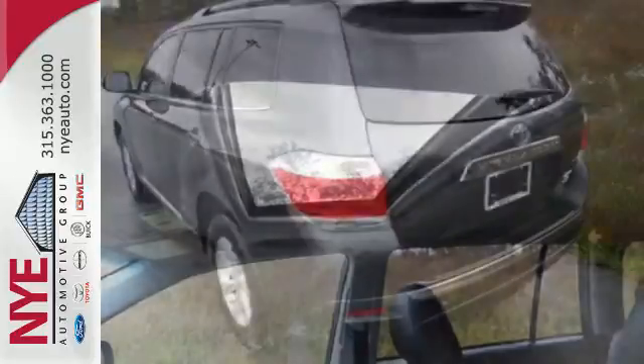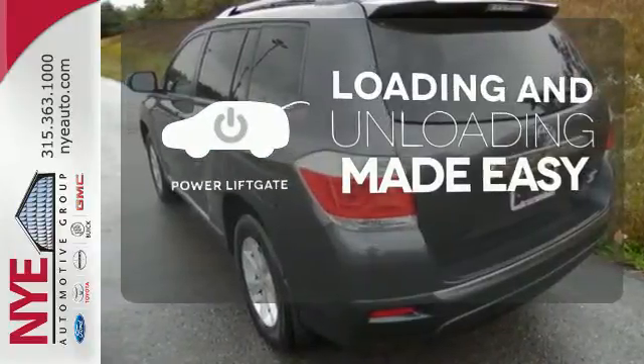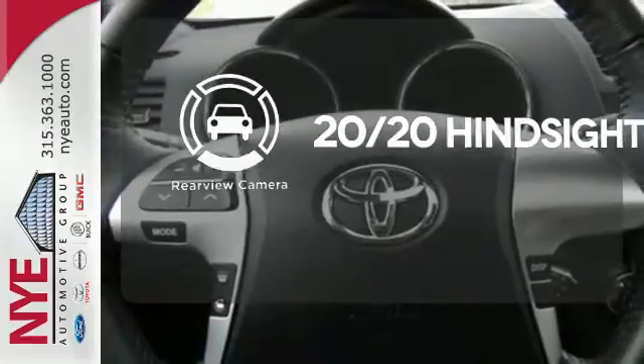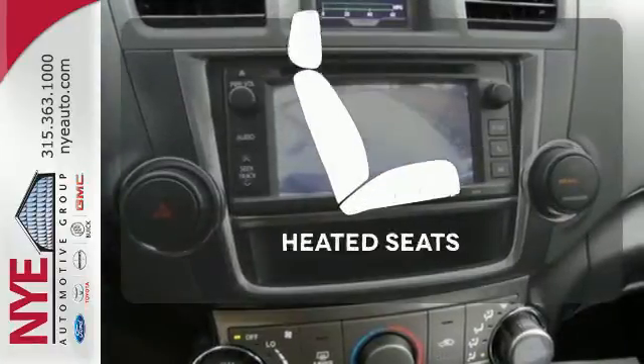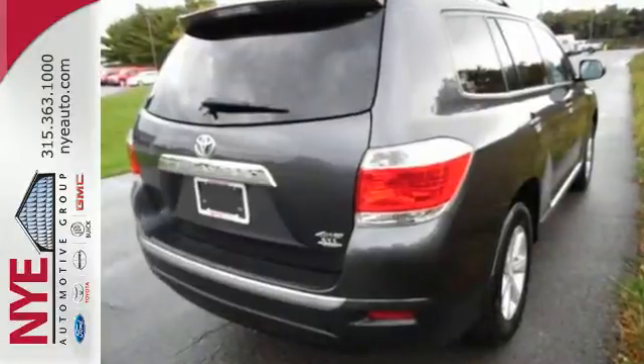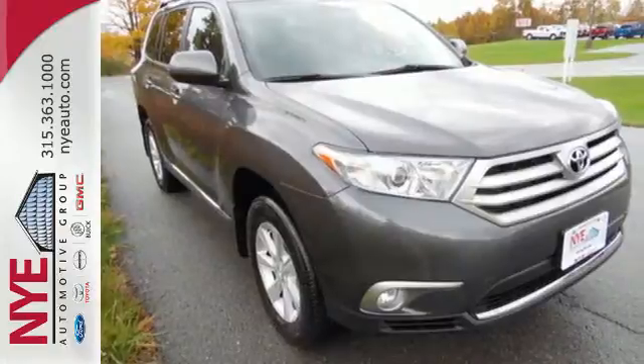And you'll love the quality, upscale cabin. Loading and unloading your vehicle just got easier with the power liftgate. See objects previously out of sight with the rear view camera. The heated seats keep you comfortable no matter how cold it is. You will be amazed by the versatility of this 2013 Highlander. Come and see it today.